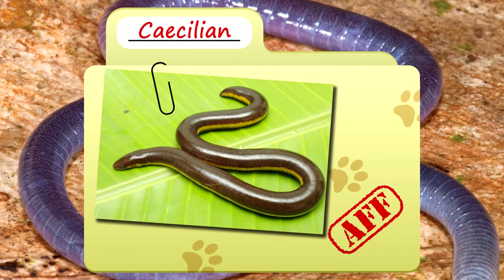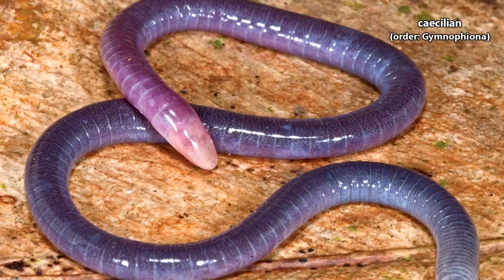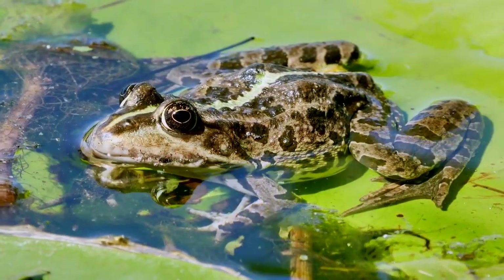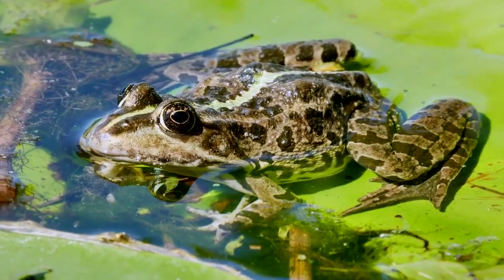Today on Animal Fact Files, we're talking about caecilians. Though they might be mistaken for worms because they live underground, or snakes because they don't have limbs, caecilians are neither. These are amphibians, classified in their own order. Caecilians aren't closely related to any other living amphibian species such as frogs or salamanders, and one look at them can probably explain why.